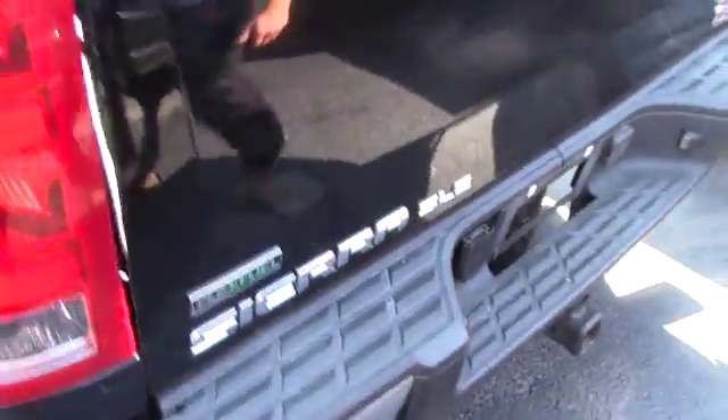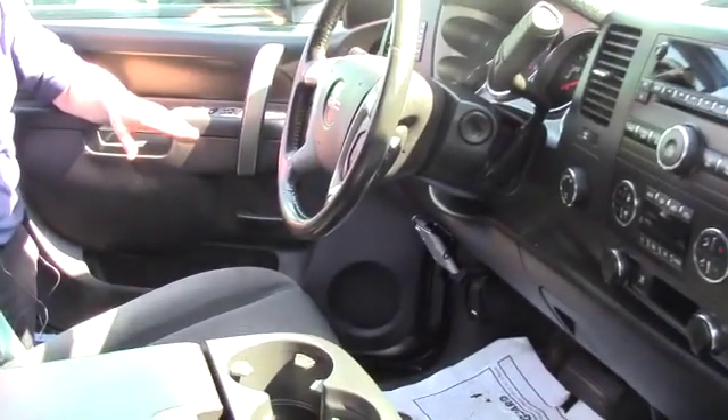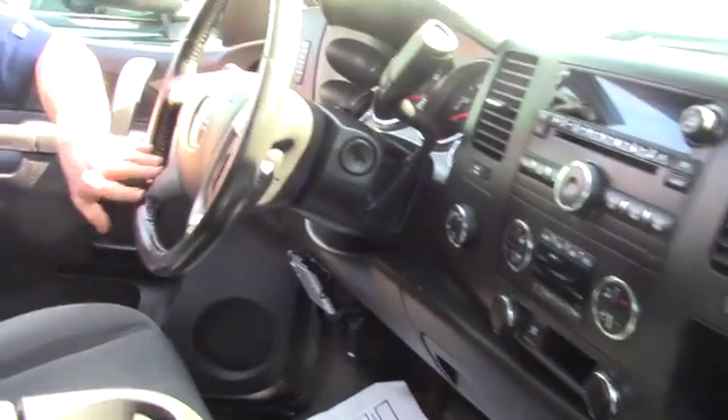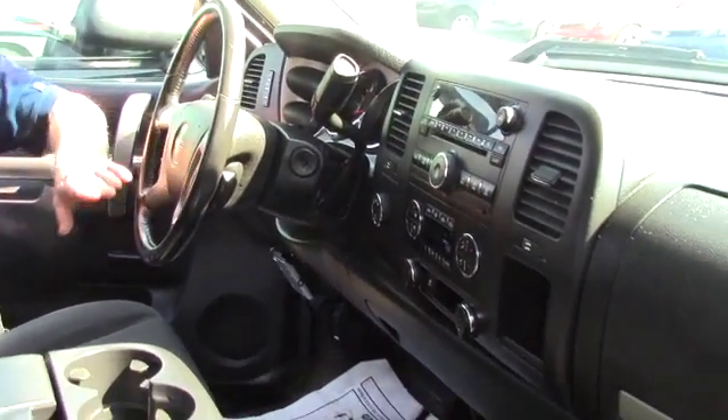Now let's look at the inside. Here we are in the inside of the 2011. This one does have an aftermarket trailer brake controller, power windows, power door locks, tilt and tele-tilt wheel, cruise control on the steering wheel, Bluetooth, AM FM CD player, and it does have dual zone climate control.